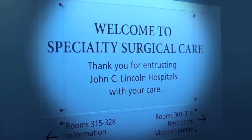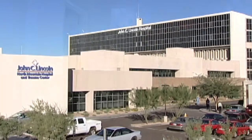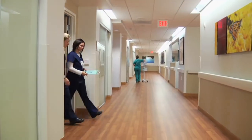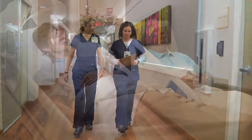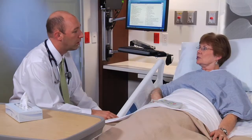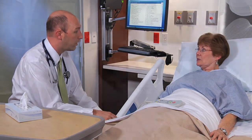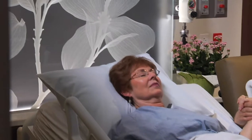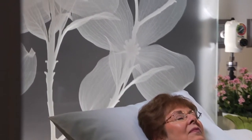Welcome to the Specialty Surgical Care Unit at John C. Lincoln North Mountain Hospital. Everything about this state-of-the-art facility was designed with the patient's comfort in mind. One of the most unique and advanced surgical units in the state, it provides an extraordinary patient care experience and facilitates healing following elective orthopedic, spine, neuro, and urological surgical procedures.